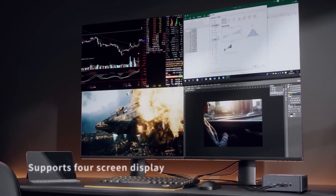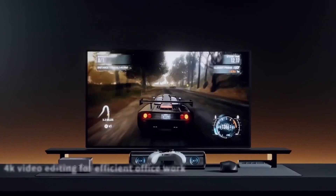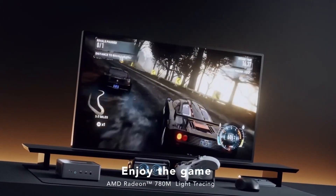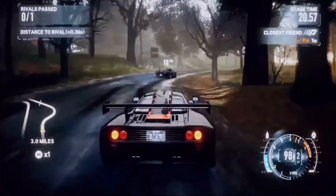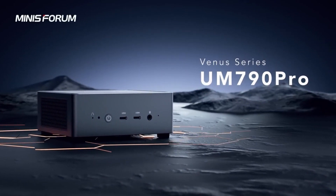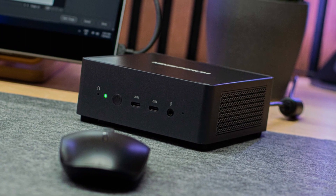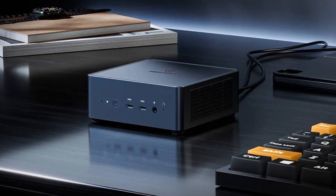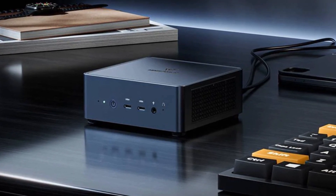The mini PC features the Intel Killer AX 1675X wireless card with speeds up to 2.4 Gbps via 2x2 Wi-Fi 6E 160 MHz and Bluetooth 5.2 for high-speed connectivity. It includes two USB 4 ports, four USB-A ports, and two HDMI 2.1 ports, supporting 4K video output on four screens, weighing 3.3 pounds and measuring 7.13 x 6.38 x 4.49 inches.